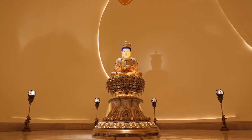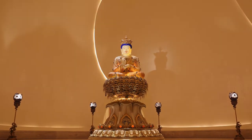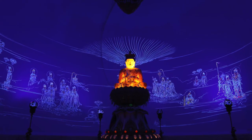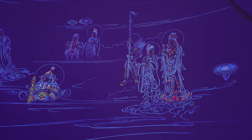The most sacred place in the building, the Brightness Hall, houses an elegant jade sculpture of Guan Yin. Regular and worship lighting renders a simple, pure, and warm atmosphere. During the light show, customized UVA LED luminaires simulate 28 fluorescent paintings of Buddhas on the surrounding walls.